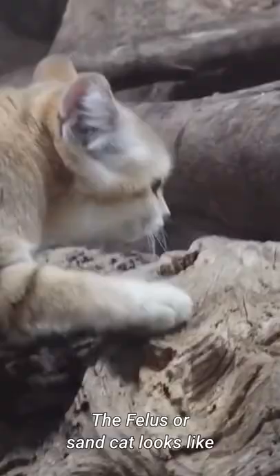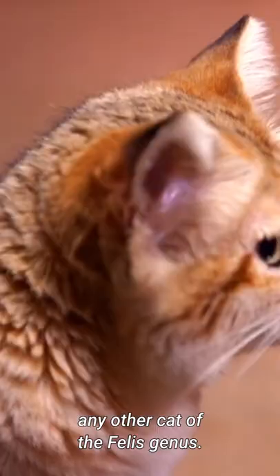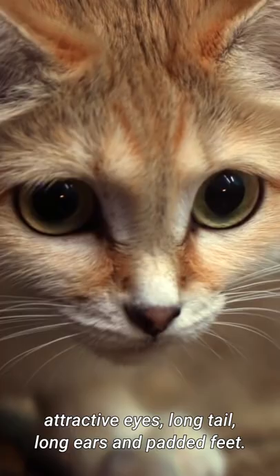Number 2: Appearance. The felis, or sand cat, looks like any other cat of the felis genus. They have a pale sandy brown fur coat on the upper body, attractive eyes, long tail, long ears, and padded feet.